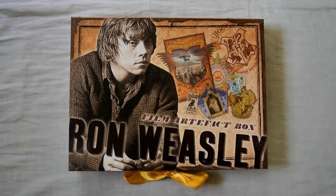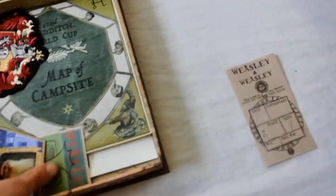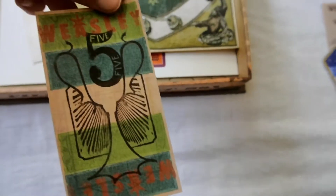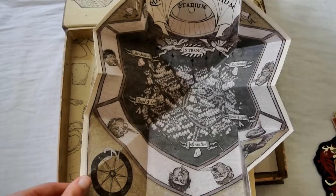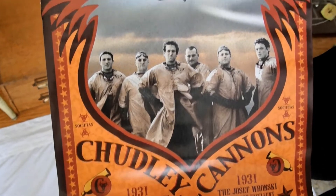This is a Ron Weasley Artifact Box I got from the Noble Collection. It includes a lot of cool stuff inside that is related to Ron, like a Weasley Betting Slip, a Dumbledore Chocolate Frog card, some Weasley product tickets, a Gryffindor patch, a Quidditch World Cup map, a Ron Towler, and a Chudley Cannons poster.